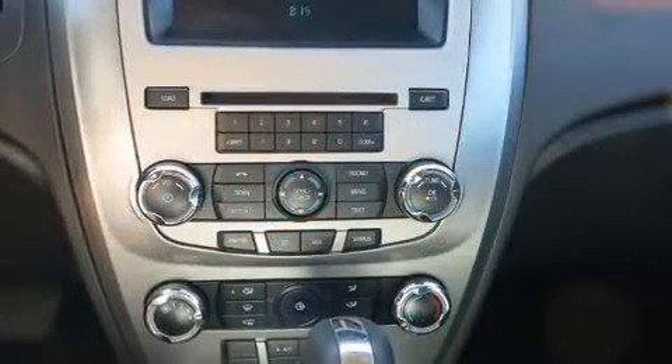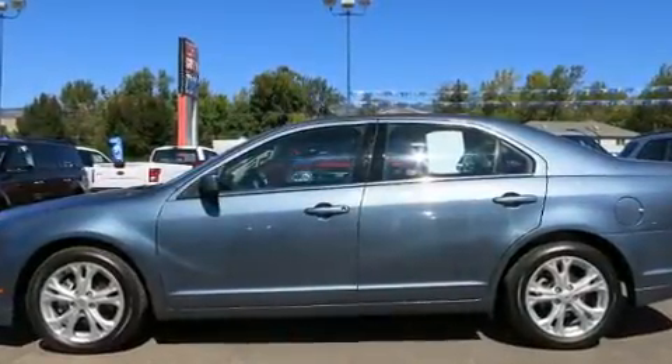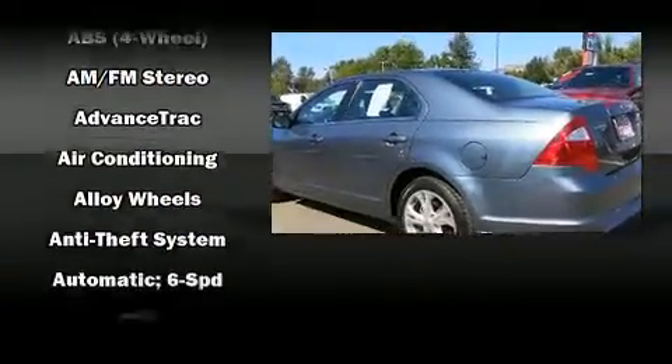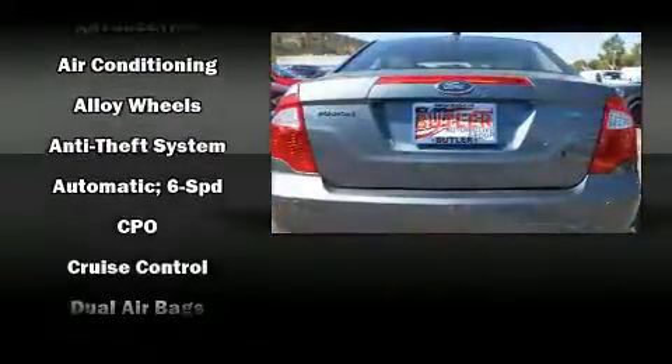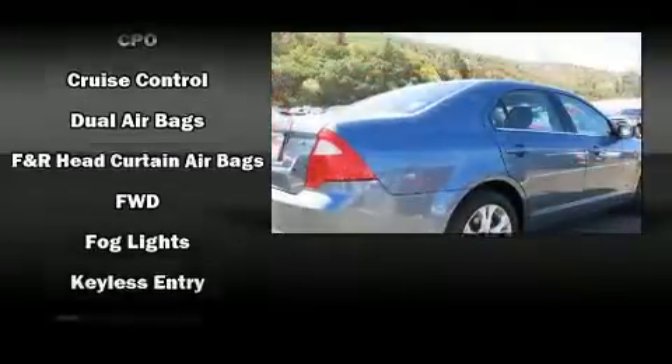Ford ensures the safety and security of its passengers with equipment such as front and side impact airbags, a panic alarm, and four-wheel disc brakes with ABS. Electronic stability control stands out as a technologically savvy innovation, keeping you better connected to the road.